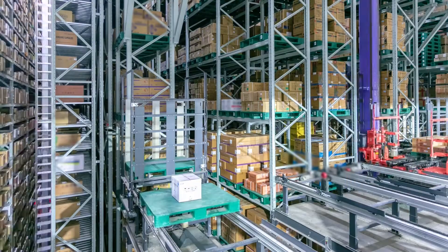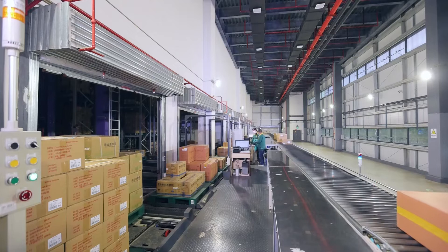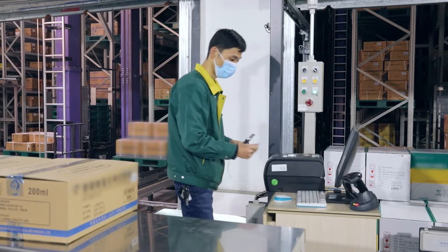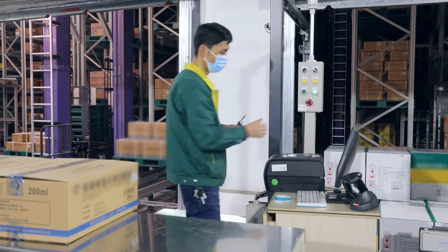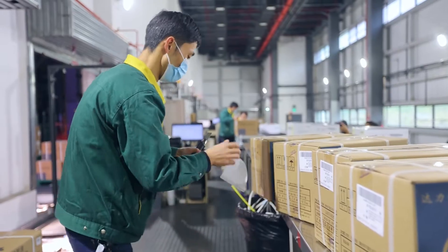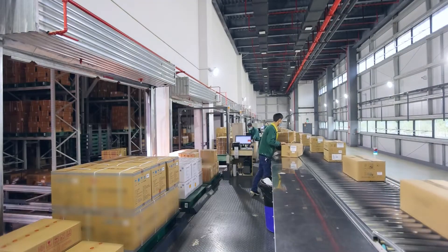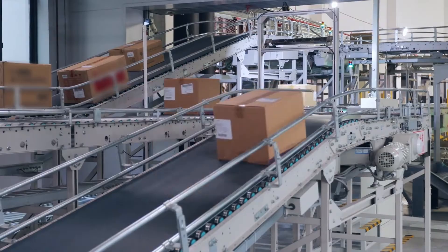When replenishment is needed for customer order processing, stacker cranes automatically transport loads to the picking stations. The Warehouse Management System, or WMS, guides the operator to pick the correct number of cases needed for replenishment. A WMS-generated label is attached to each case before it is pushed onto the takeaway conveyor.